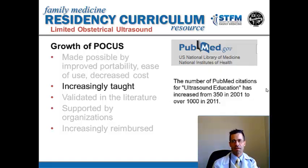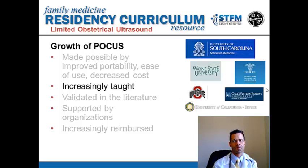Along with the increasing affordability and accessibility of ultrasound has been a growth in training for ultrasound and research on the use of ultrasound in the point-of-care setting. In a search of PubMed articles looking for ultrasound education, there were 350 articles in 2001 and over 1,000 in 2011. Ultrasound has become, in the last 10 years, part of the standard training for medical students. These are only some of the programs that exist currently, as of 2013, where medical students are trained in point-of-care ultrasound as part of their core curriculum.